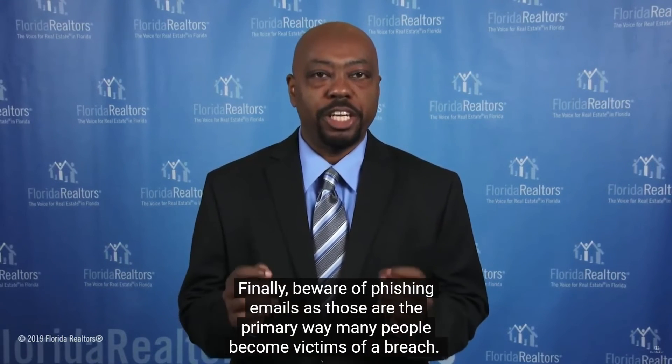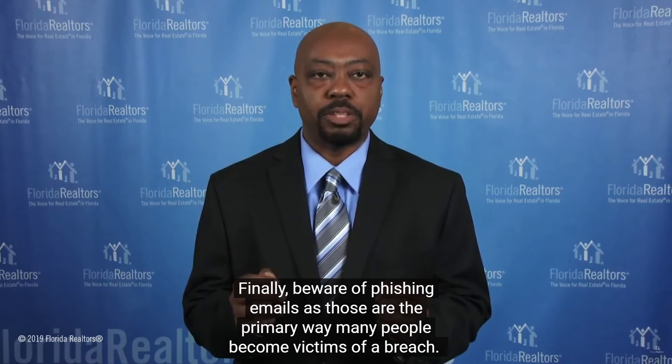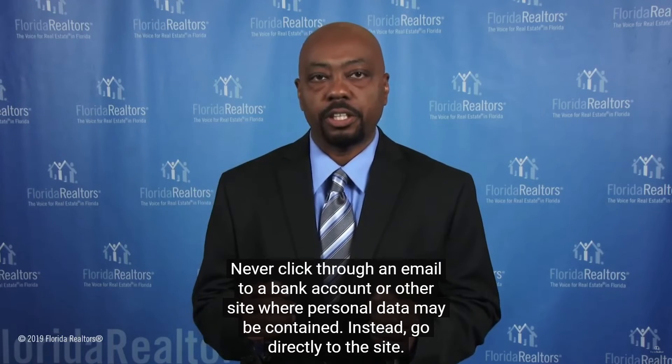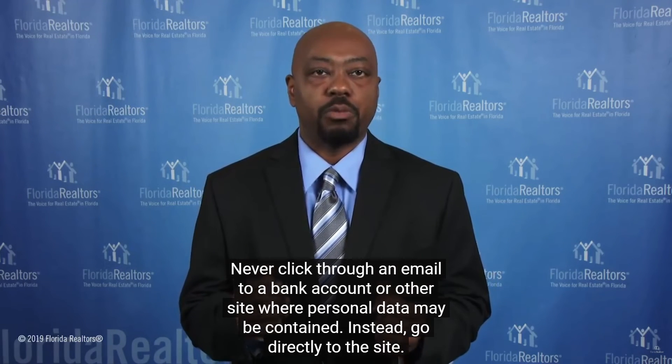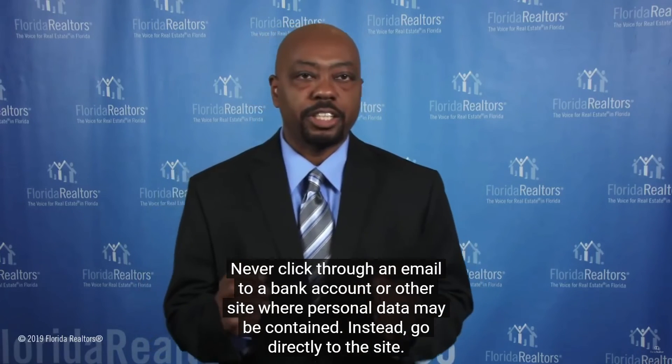Finally, beware of phishing emails, as those are the primary ways many people become victims of a breach. Never click through an email to a bank account or other site where personal data may be contained. Instead, go directly to the site.